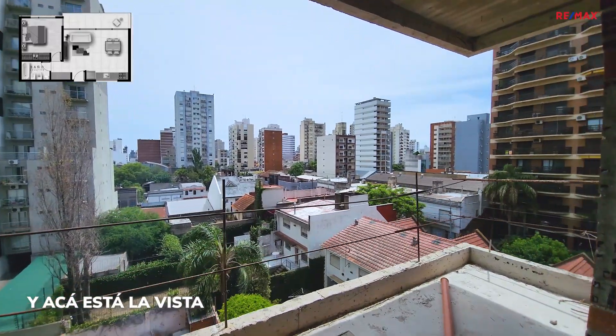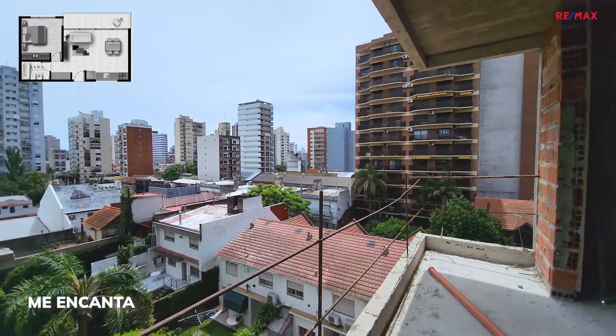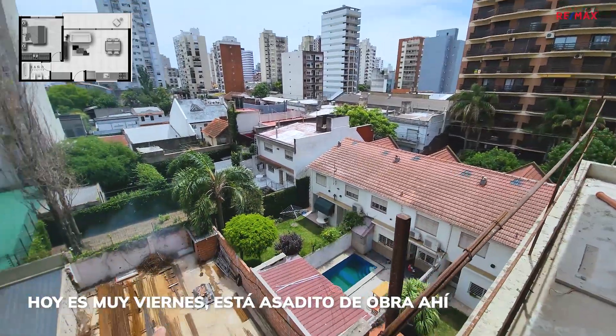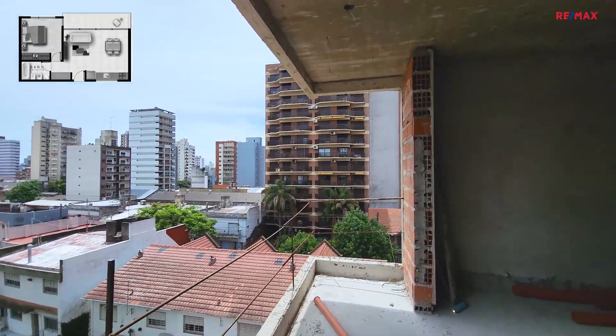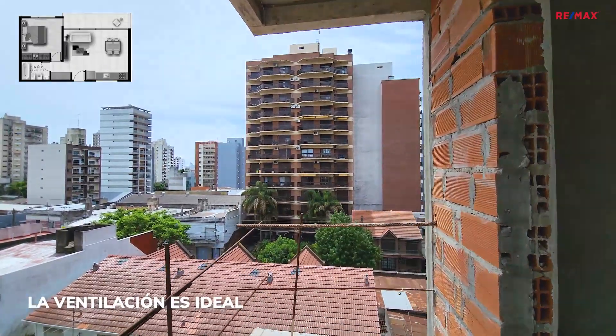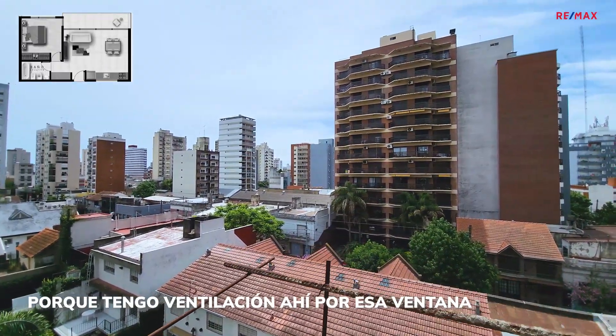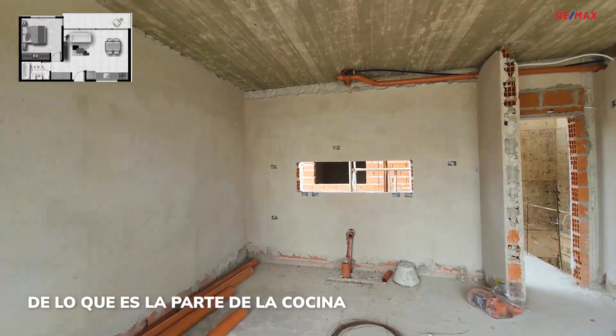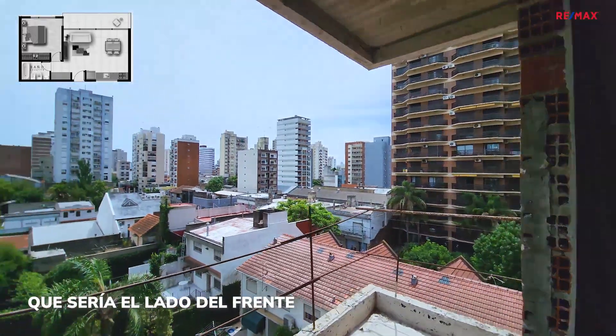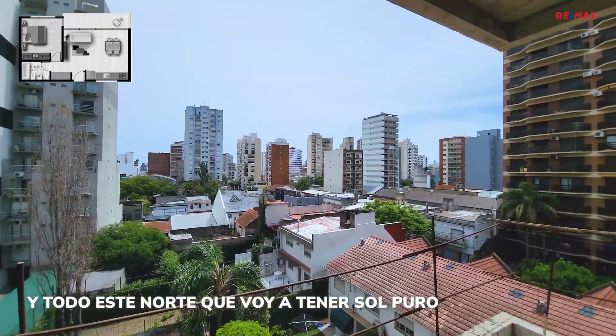Acá está la vista. Me encanta. Hoy es muy viernes, está el asadito de obra ahí. La ventilación es ideal porque tengo ventilación por esa ventana de lo que es la parte de la cocina, que sería el lado del frente. Y todo este norte que voy a tener sol puro.